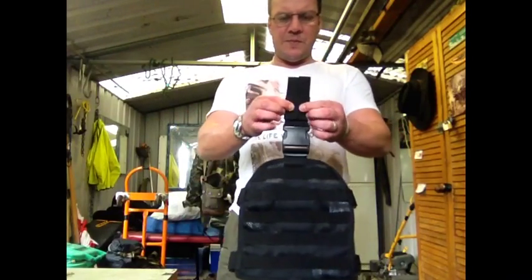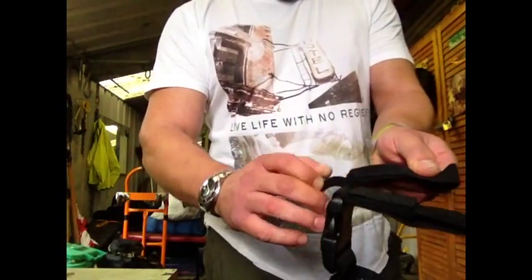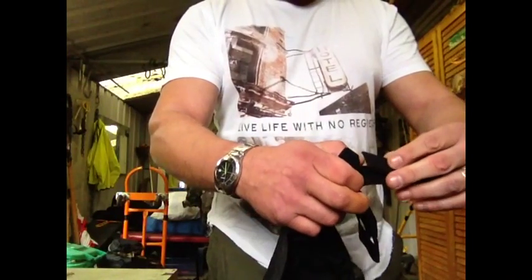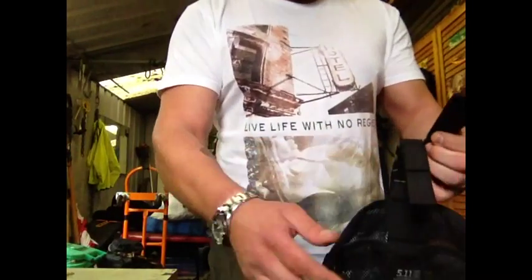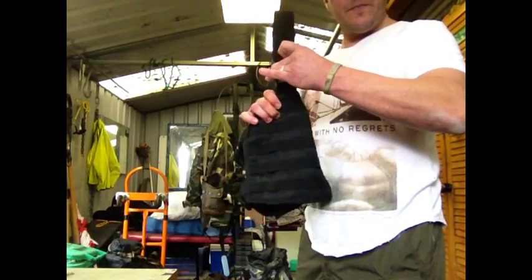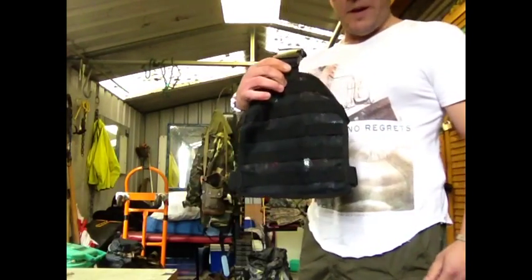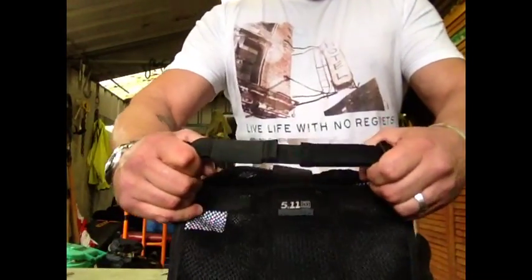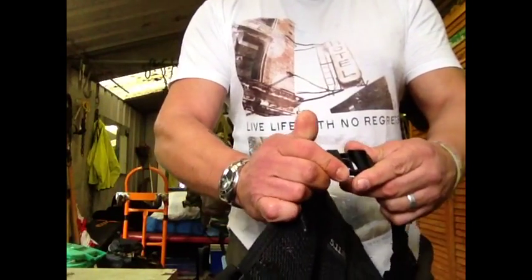It comes with two loops to loop around your belt. There's a double Velcro system, so there's pretty much no chance of it ripping off your belt — it's secured by two Velcro attachments. You've also got a quick release system — just take it off your belt, bang, take it off, bang, put it back on. You've got thigh straps which give you flexibility to make sure it's nice and tight on your thigh, and you can detach through the clips.